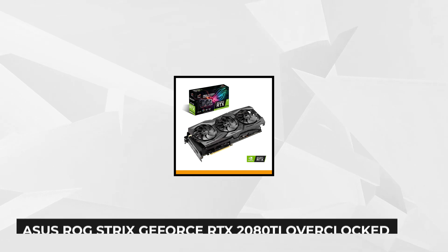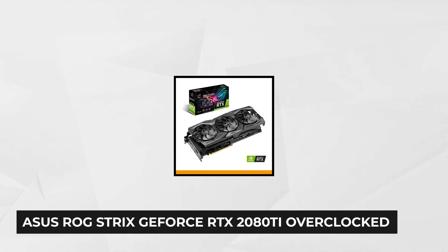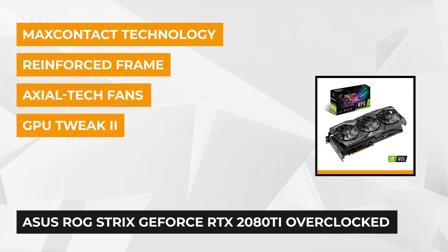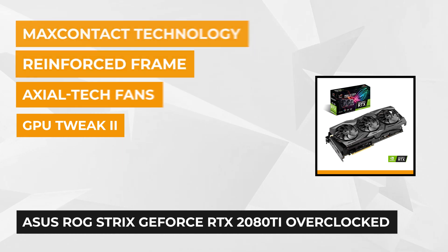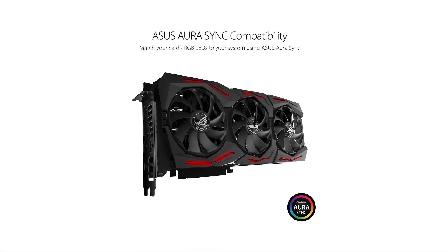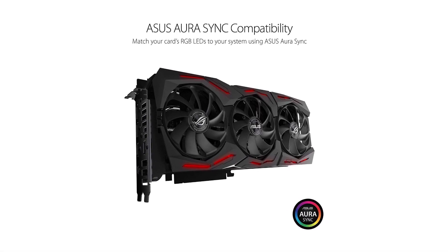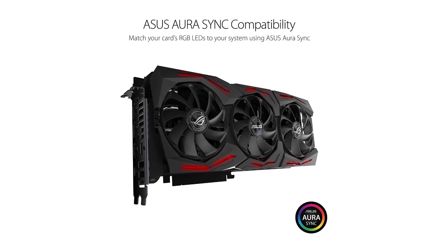Last on our list at number 5 is the ASUS ROG Strix GeForce RTX 2080 Ti Overclock. This is by far the most highly-priced graphics video card on our list, and for a reason. It comes with three high-static pressure fans that have longer blades and a surrounding barrier ring, ensuring they maintain their structural integrity and prevent air from being splashed off the sides while traveling through the blades down to the heatsink.